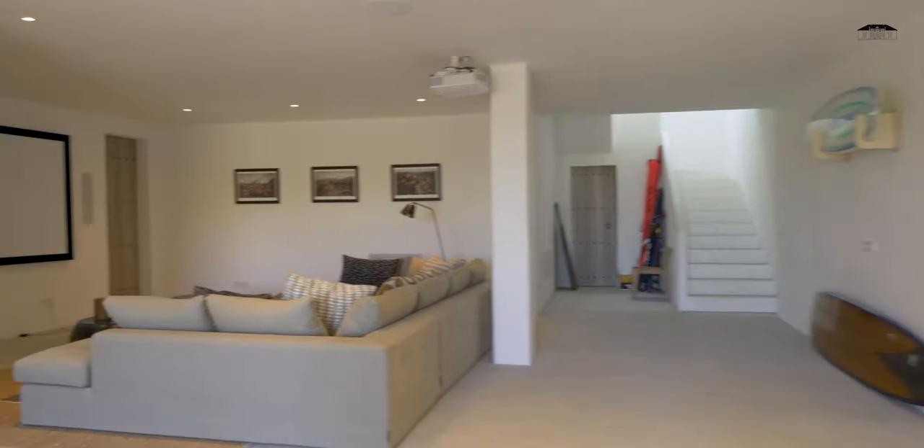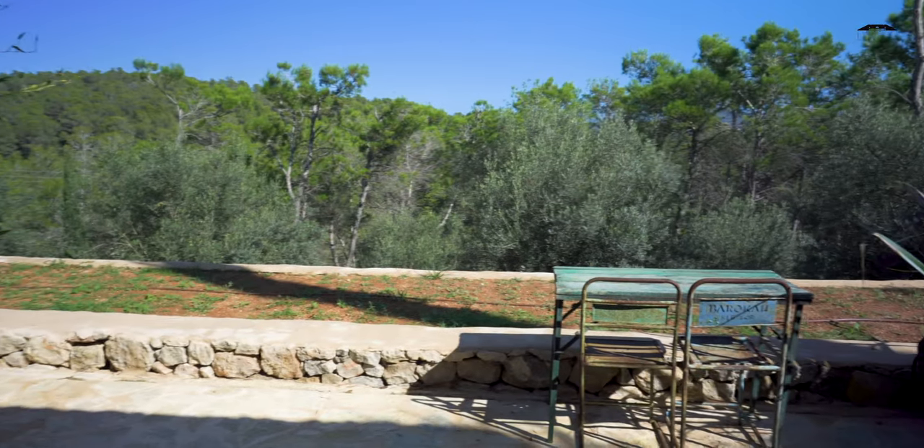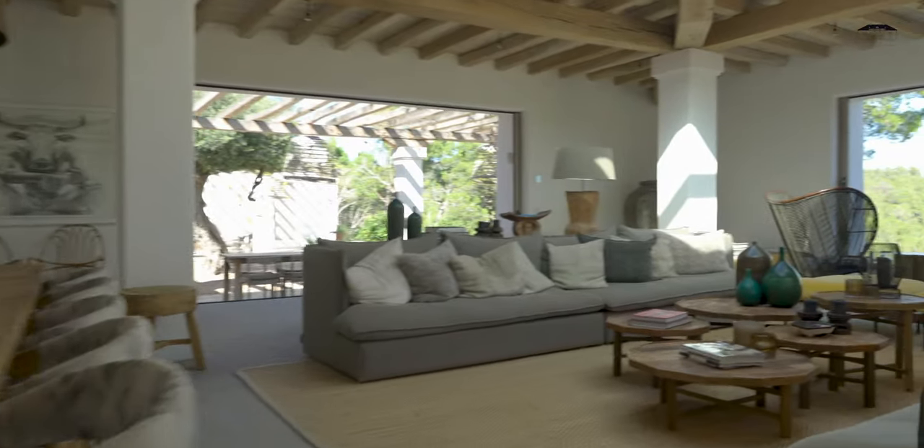We also have a huge TV area and a gym with beautiful countryside views. So that was the main part of the house, which is perfectly distributed for a small family.